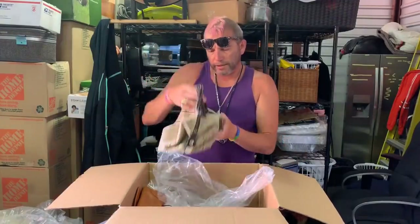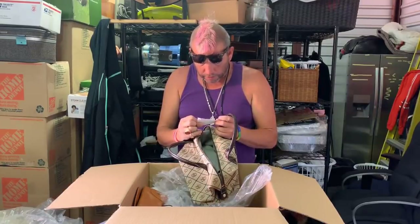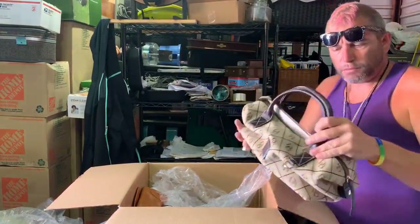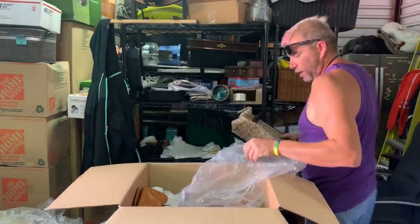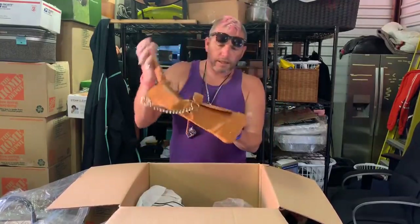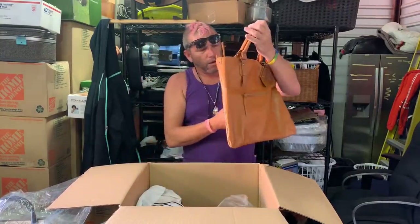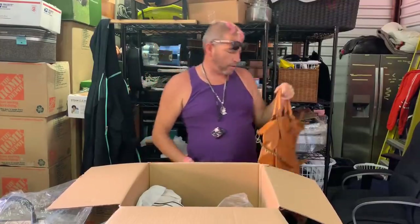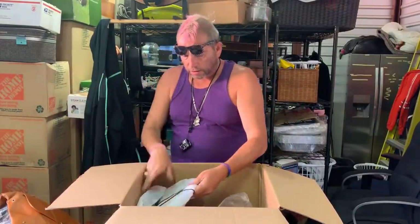Now we got a Dooney and Bourke — very fashionable and popular. This one brand new, it's got a receipt. Women love Dooney and Bourke, it's been popular forever. Then there's this little satchel — a very popular color right now, this autumn-looking, almost orange but too much brown. It is a KVOLL. Kind of cute, you just wanna walk around carrying it on your shoulder. Digging that one.